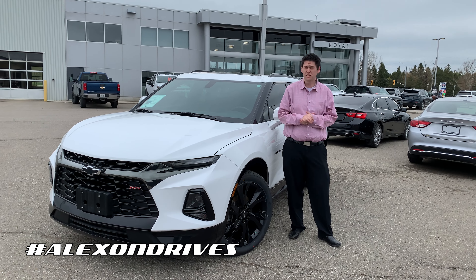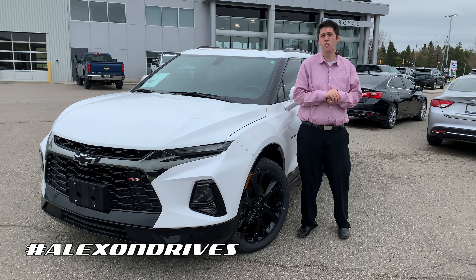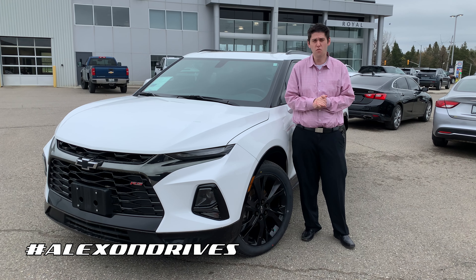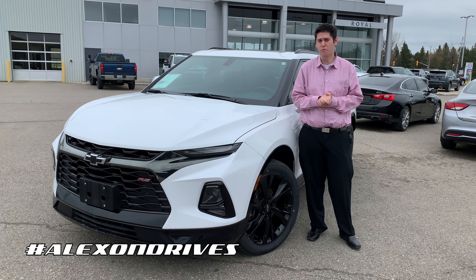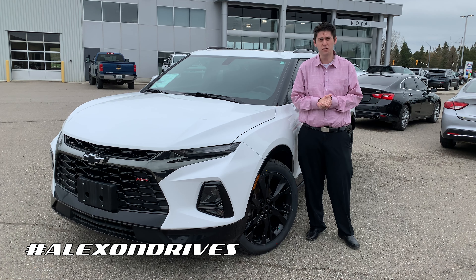Again, I'm Alex here from Royal Chevrolet. If you have any questions about this Blazer or any of our pre-owned or new vehicles, feel free to give us a call at 519-941-0420. You can also follow me on my page at Alex On Drives, or reach me personally at 416-801-4879. Thanks for watching!